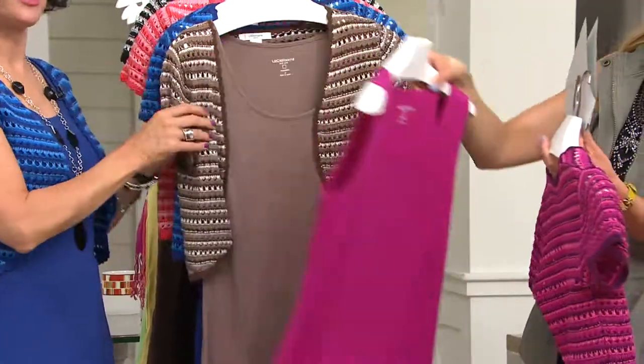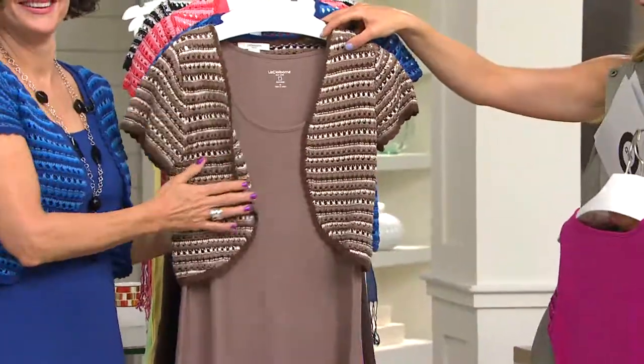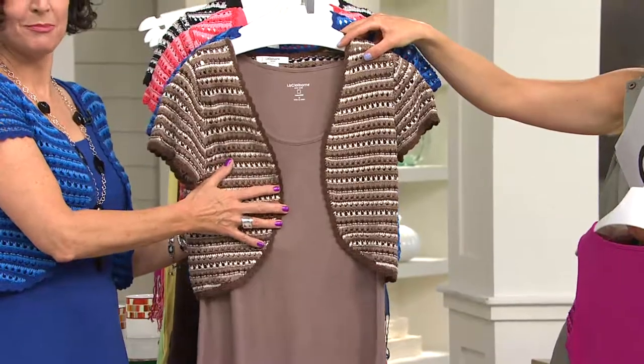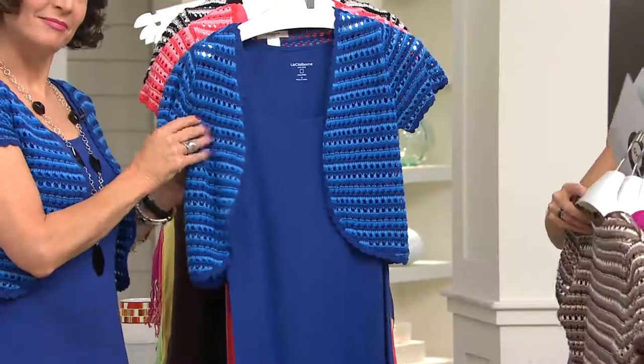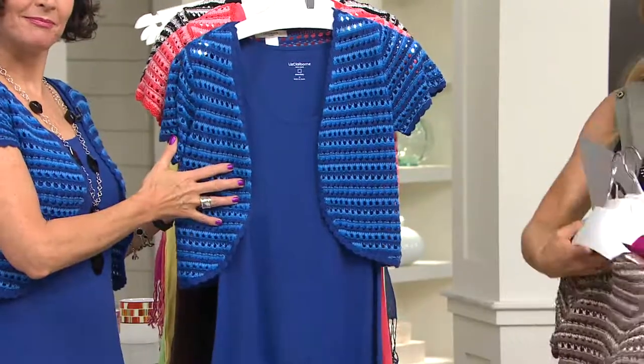Shrugs do not like hangers, that is true. Next is the mocha, available in double extra small through 1X. And here's the sapphire, also double extra small through 1X.